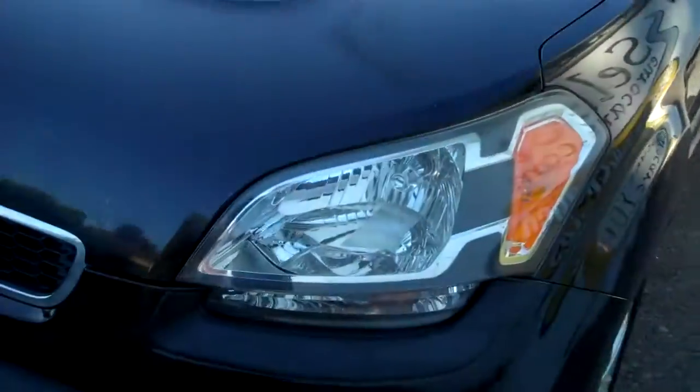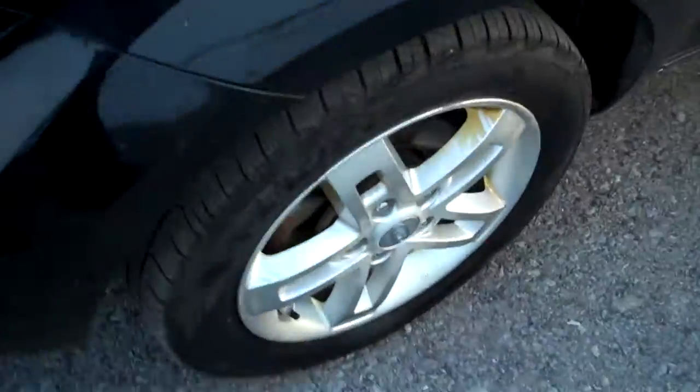Nice and clear headlamps — they're not all yellowed out. Alloy wheels look good; the wheels aren't all terribly curbed up as you often see. It is equipped with factory Sirius, so if you subscribe you can enjoy satellite radio.